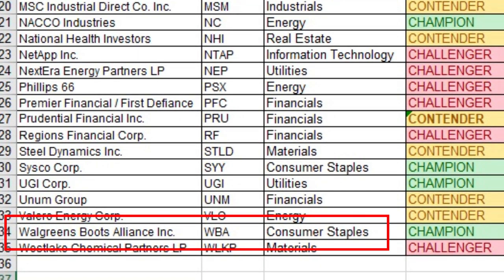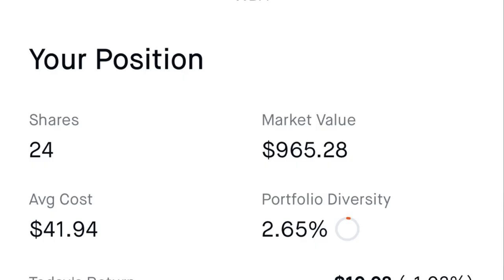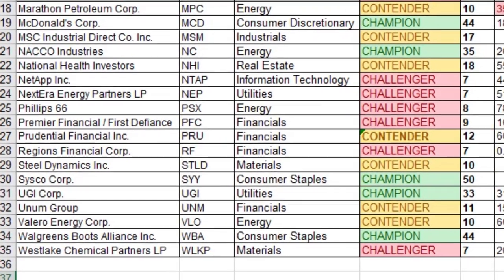Number thirty-two is Walgreens Boots Alliance Incorporated, ticker WBA, in the consumer staples sector — a dividend champion with 44 consecutive years of increasing dividend payments. I own 24 shares at an average cost of $41.94 per share, for a yield on cost of 4.36%.